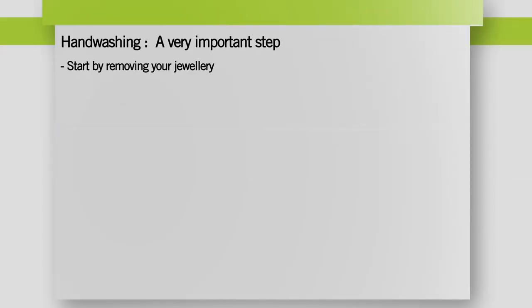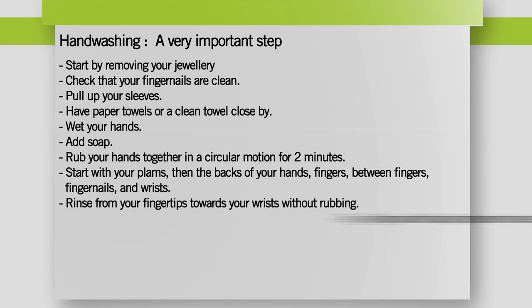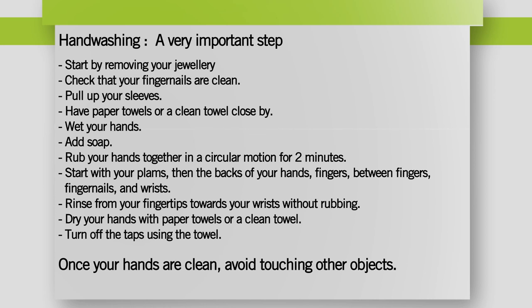You may also wash your hands using an antiseptic gel sold in pharmacies if there is no visible dirt on them. Once your hands are clean, avoid touching other objects.